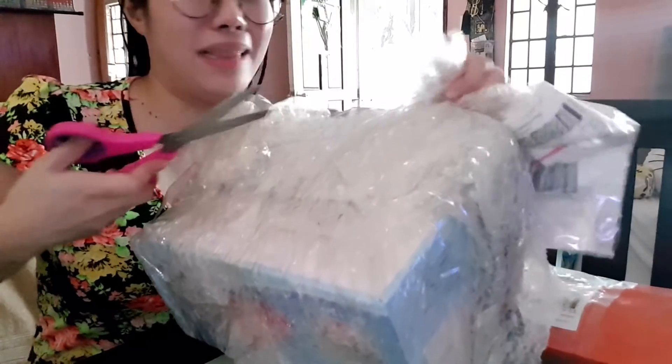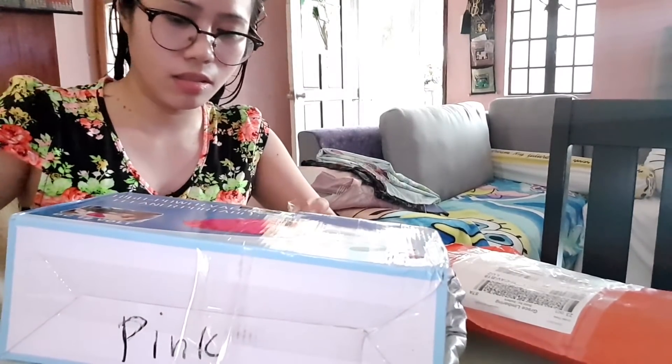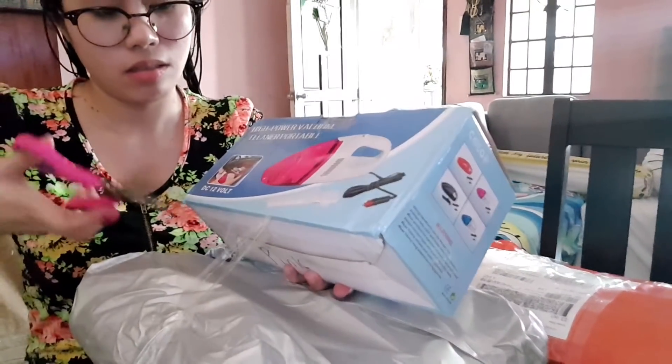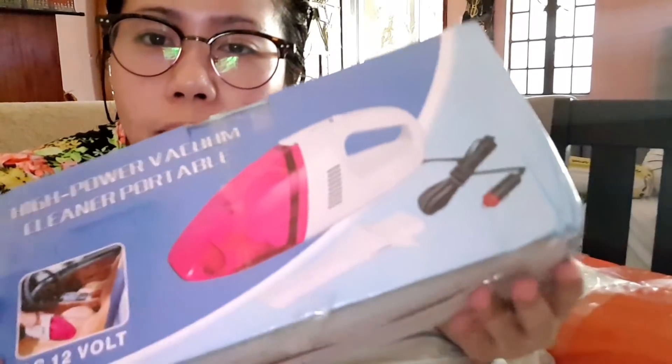Ngayon ko lang siya nabuhusan kasi nasa ibang bahay ako. So ngayon ko lang siya nabuhusan ng ganito. So this is the vacuum, guys. Mamaya kapag tapos kong maligo at nakaayos na ako, pakita ko sa inyo kung paano siya gamitin. Tinanong ko yung nagdeliver kung pwede siyang i-try first kung okay ba, walang sira.